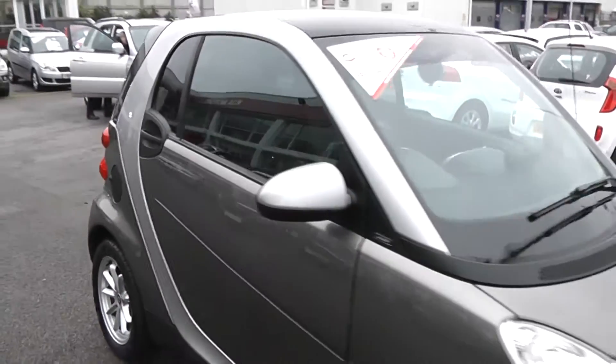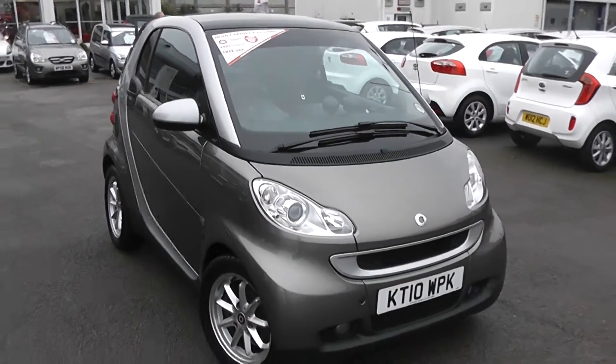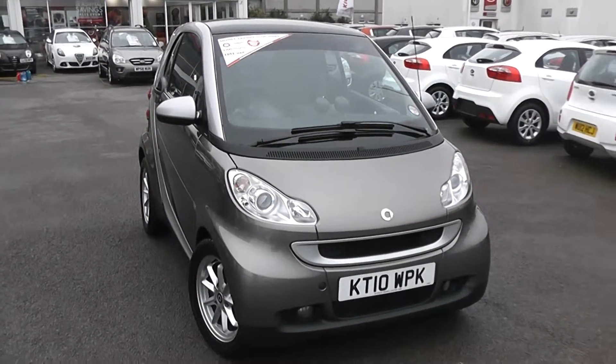It's a perfect city car. With the 800cc diesel engine it has really good fuel consumption, and because of its low emissions, you can actually tax it for free, which is another added bonus.